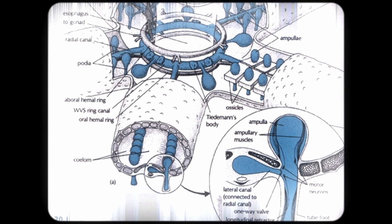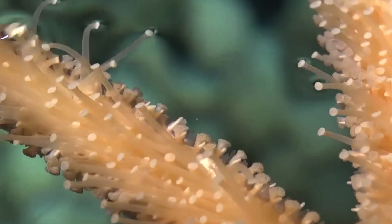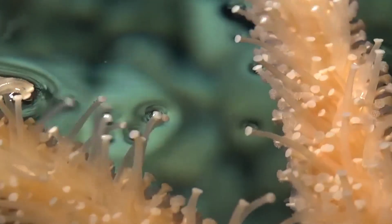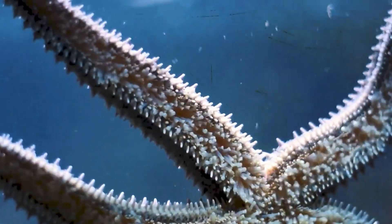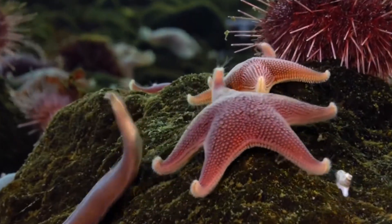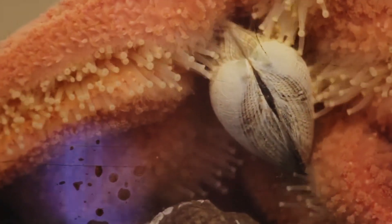In starfish, it runs on a water vascular system — a pressurized network of canals that pump seawater through their bodies like a living hydraulic machine. These tube feet act like dozens of tiny hydraulic crowbars, each capable of pulling with a force several times the starfish's own weight. If one foot lets go, another sticks fast. They can cling to a rock while waves pound over them, crawl slowly across the seabed without tiring, and, most importantly, they can apply a steady, unrelenting pull to whatever they decide to eat.